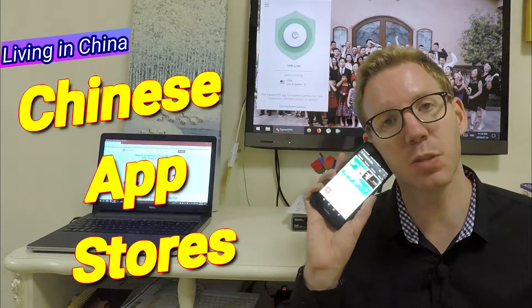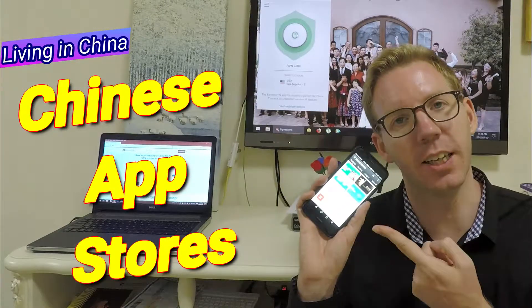Hi, I'm Neil of TeamTeacher, teaching, living, and raising a family in China. Today, we're looking at app stores in China. Let's check it out.